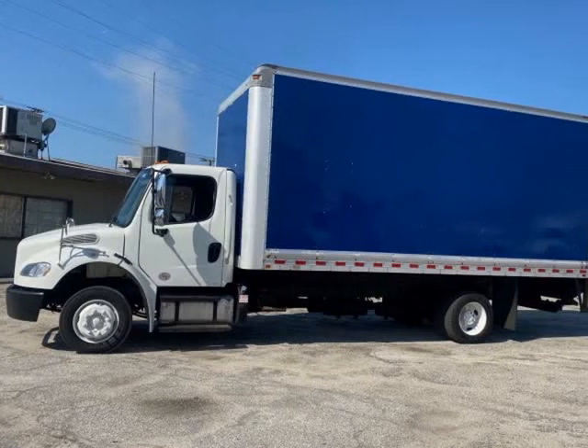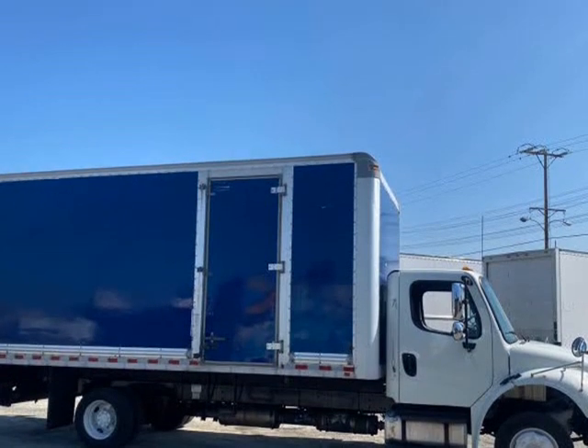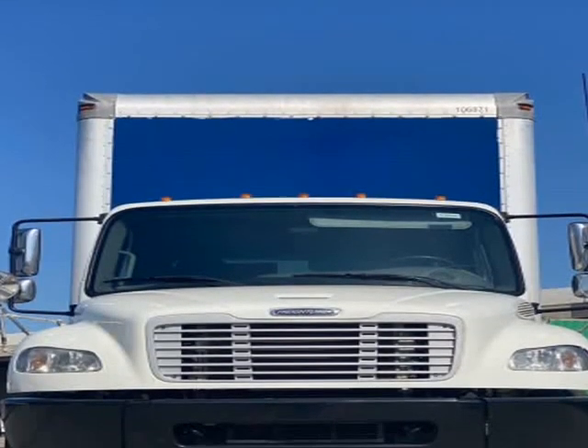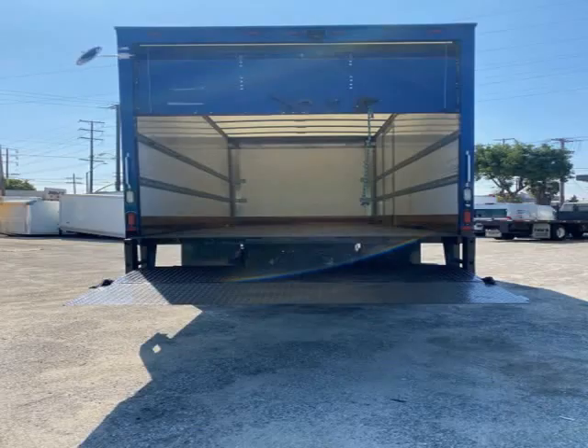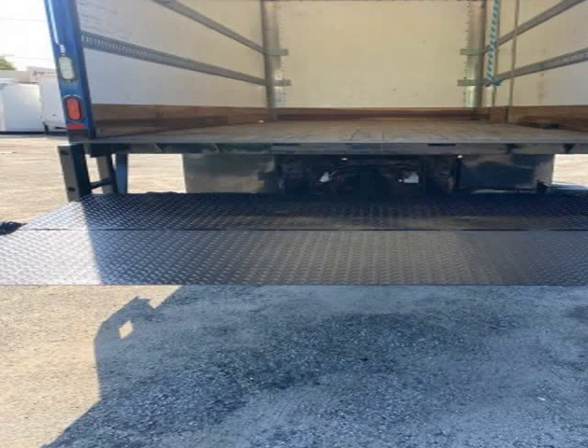This 2013 Freightliner M2-106 is brought to you by You Get Trucks. 2013 Freightliner 20FT Box Truck with Max and Liftgate and E-Track, 6.7 Cummins Engine, 6-Cylinder, 5-Speed Allison Automatic Transmission.